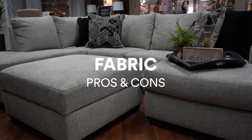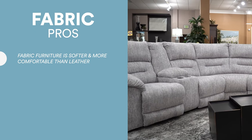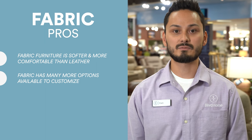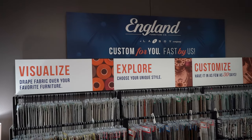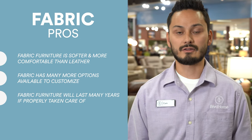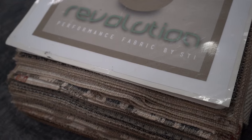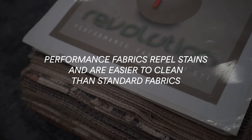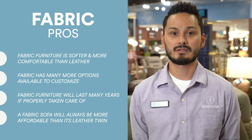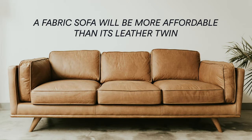Now let's move on to the pros and cons of fabric — let's start with the pros. Fabric furniture is softer and more comfortable than leather furniture. Fabric furniture is more popular than leather, meaning you have more options, so no matter your style, there's a fabric out there for you. Fabric can last 7 to 15 years if properly taken care of. There are also performance fabric options that repel stains and are easier to clean than standard fabrics. Fabric furniture tends to cost less than leather — for example, a fabric sofa will be more affordable than its leather twin.